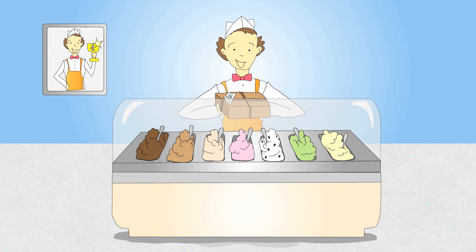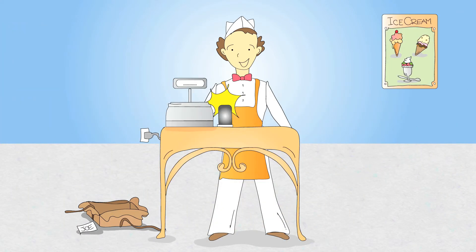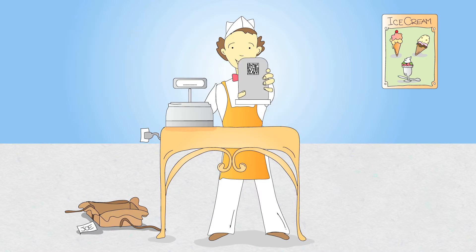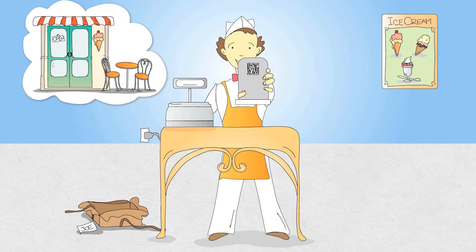Once Joe receives his Check2 pod, he simply places it on his counter. That's it. No installation, setup, or cables at all. The Check2 pod has a special barcode and electronic sensor that identifies his ice cream parlor.